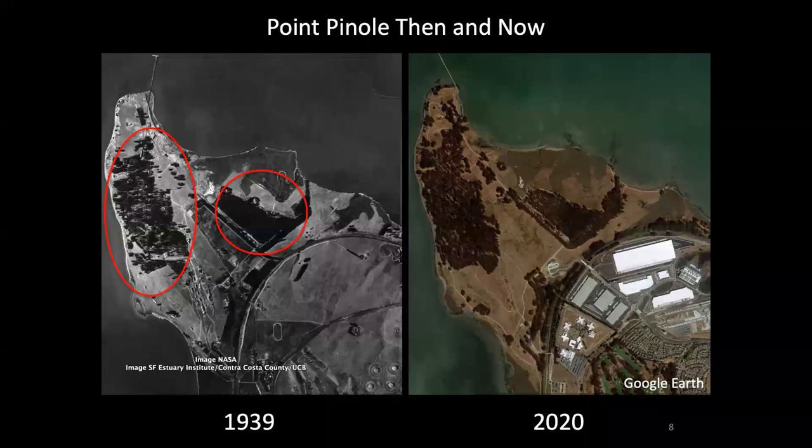In fact, in 2013 it was written up as a feature in the Grasslands Journal in their feature called Visiting a Grassland, for its stands of pretty nice, fairly intact coastal prairie.